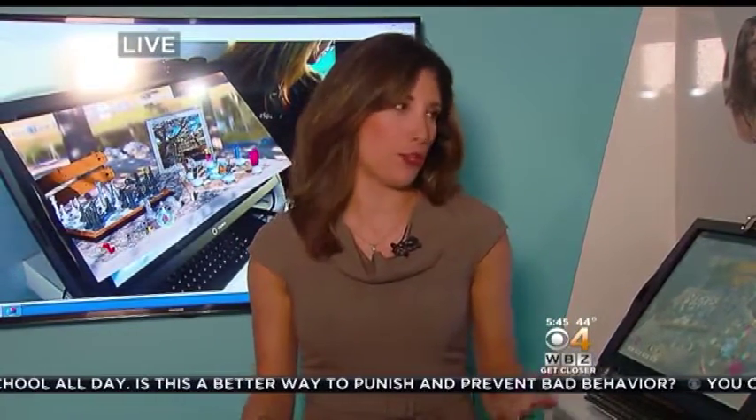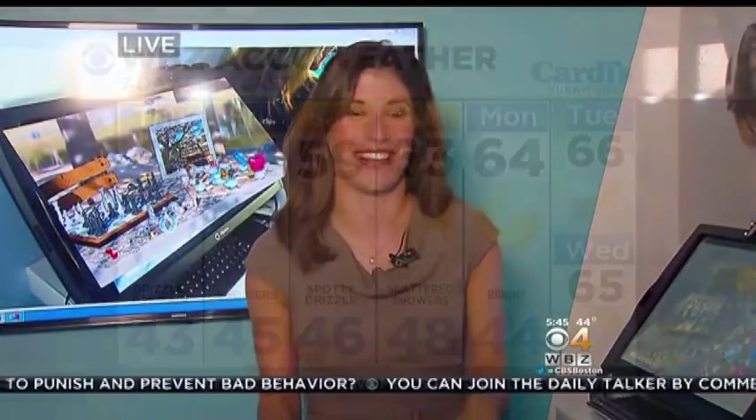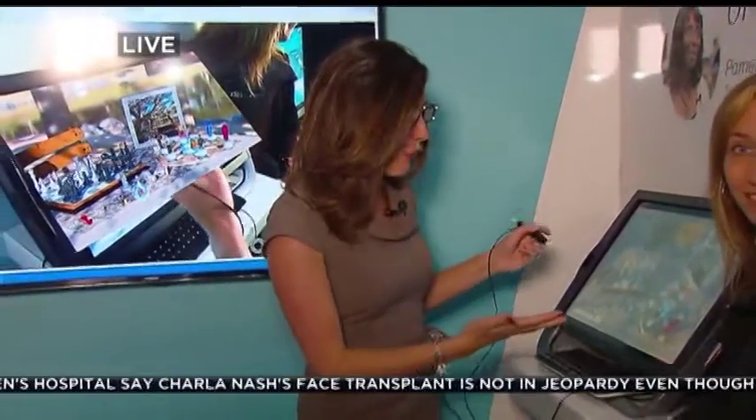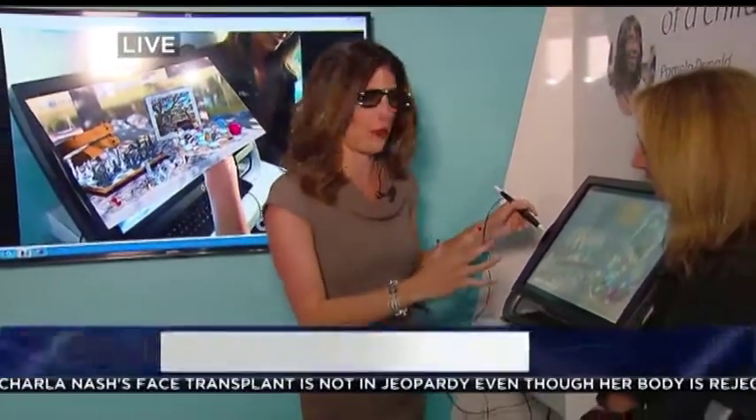I want to talk about the weather first — it's obviously another gloomy day out there. So the virtual reality school bus is kind of a cool thing to experience on a day when the weather's not so nice. I've got the glasses back on. I'm joined by Lisa again, and she's been showing me how to use this virtual reality 3D space.